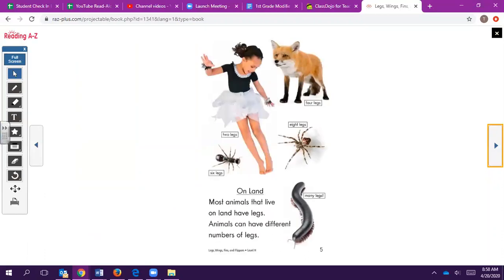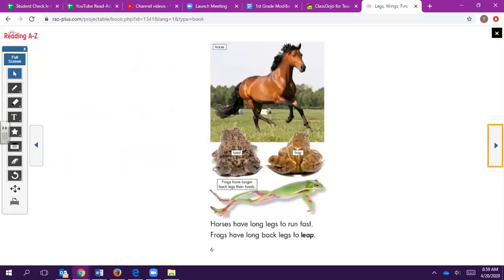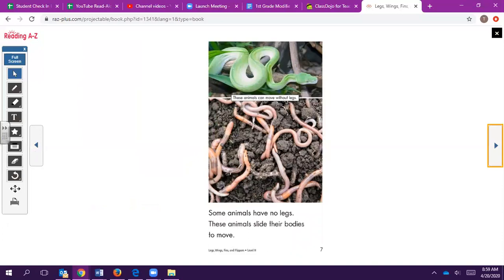On land: Most animals that live on land have legs. Animals can have different numbers of legs. Horses have long legs to run fast. Frogs have long back legs to leap. Some animals have no legs — these animals slide their bodies to move.